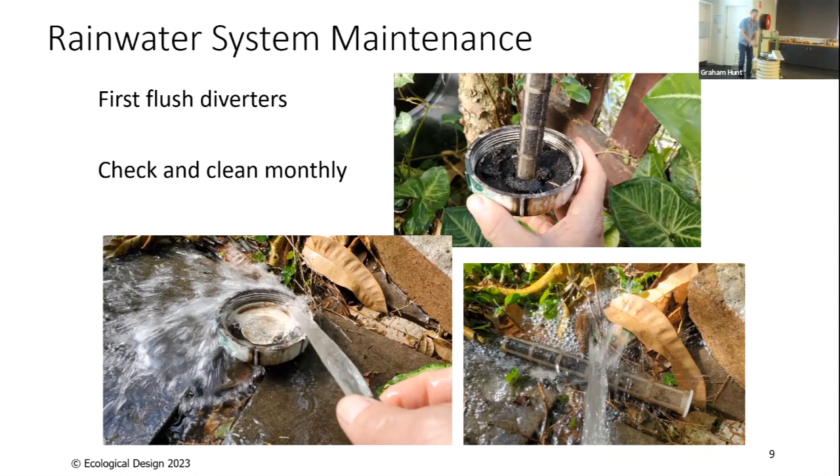To clean the first flush diverter, unscrew the little cap at the bottom — there's a tiny hole in there you may need to clean out. There's also a filter: clean ones look neat but they get very clogged, and once fully clogged the whole thing stops flowing. The filter protects the tiny hole from blocking too quickly, but eventually it all gets mucky. Screw the bottom cap off, clean the muck out, reassemble — that's about a monthly job. Try not to have too many first flush diverters or the maintenance becomes quite large.